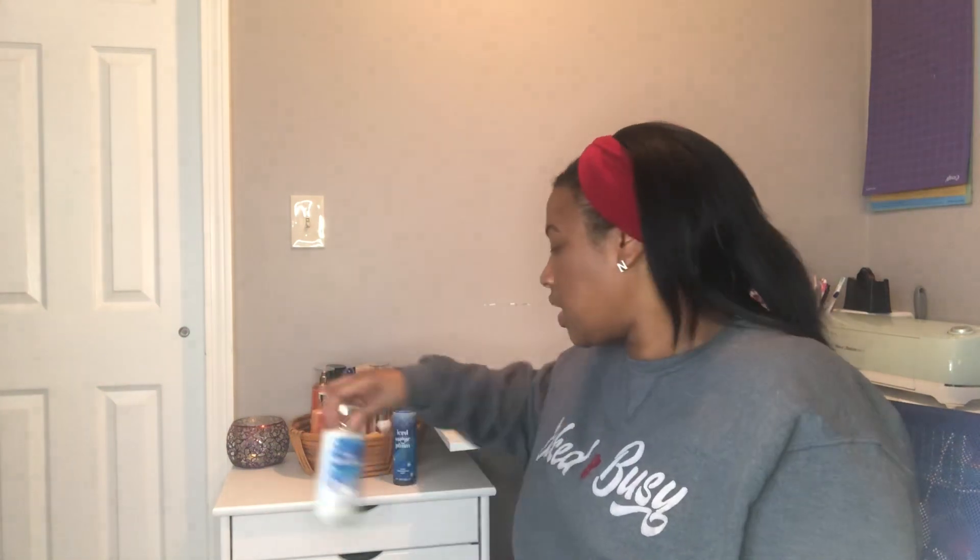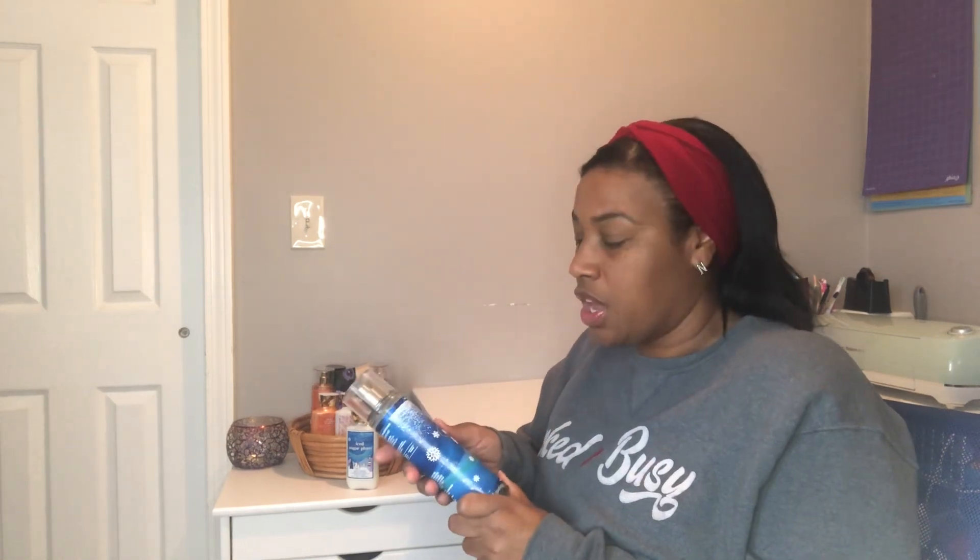Hi everyone, welcome to my channel. My name is Nicole and on this channel we will be reviewing different products. Today we're going to be reviewing the Iced Sugar Plum lotion and also the Iced Sugar Plum fragrance mist from Bath and Body Works. If you watched my last video I did a haul with these products in it, and I just wanted to talk about them for a few minutes to give my opinion on them.